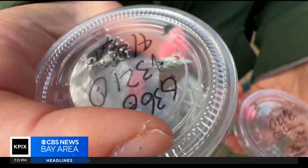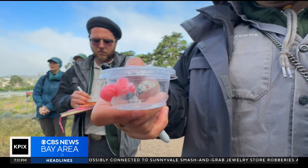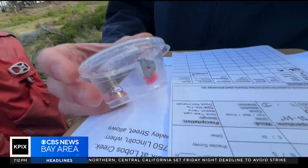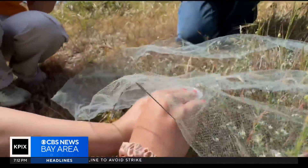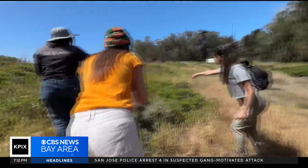Inside each container, a single silvery blue butterfly sipping on a cotton ball soaked in fruit punch Gatorade. It took 30 years to restore these sand dunes, and with these butterflies, a historic effort is now underway to restore another lost treasure. As the morning sun warms up, the silvery blues are released beneath a mesh, which is then removed as they take off.